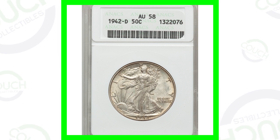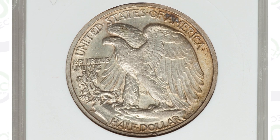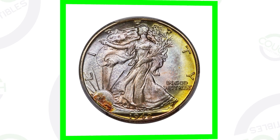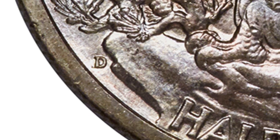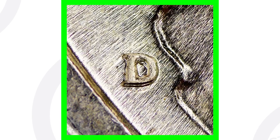This 1942-D half dollar graded About Uncirculated 58 — you can see it's not in the best condition but pretty decent — only sold for $38. The same coin, 1942-D graded Mint State 68, has incredible toning as you can see in the images. The D mint mark on the back is visible as we zoom in. That high-grade coin sold for over $11,000.